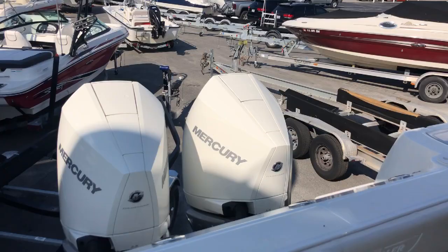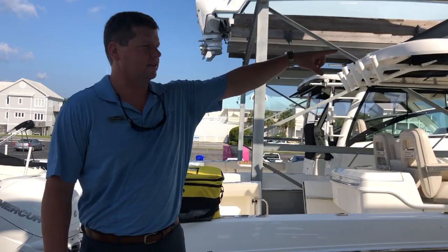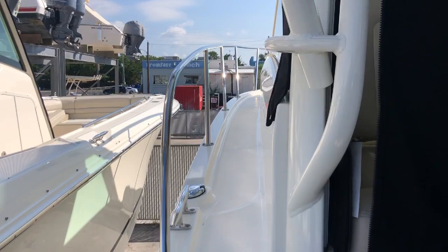Another great feature — if you look up, you have our Sure Shade which will keep you out of the sun when you're trolling for long hours at a time. What makes the Conquest so feature-forward is having this nice walk-around on the port and starboard sides of the boat, so you can get easy access up front with an optional sun pad up front for entertaining as well.